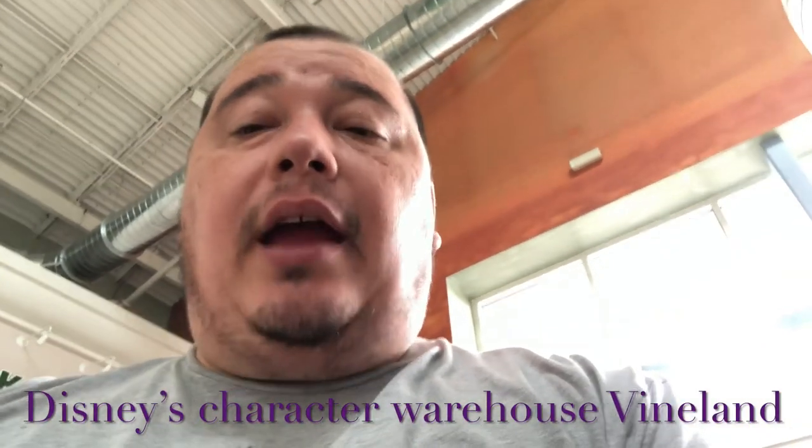Good morning, this is Rob from Cat and Mouse Adventures and today's a special day because this young lady right here, today it's her birthday. So we're here at the Vineland Disney Character Warehouse to see what's new and to see what gifts we can get my wife today for her birthday. It's about 10, almost 10:45, so the line should be opening up soon. Stay tuned and we'll see what gifts my wife gets.